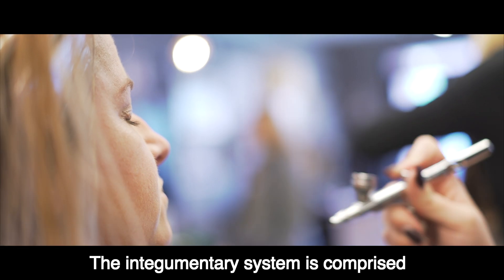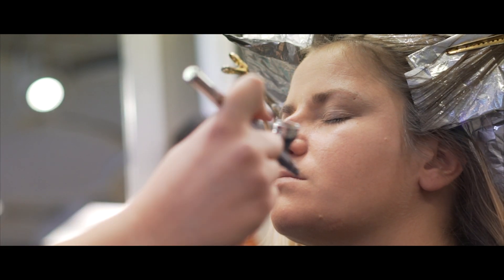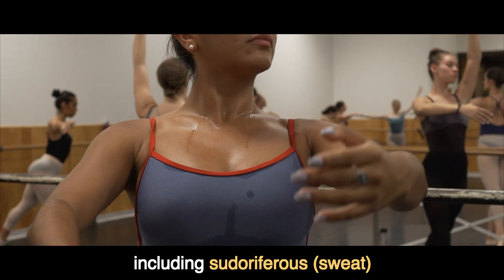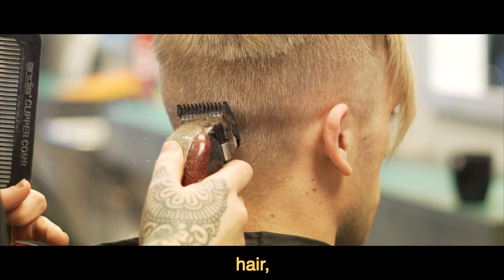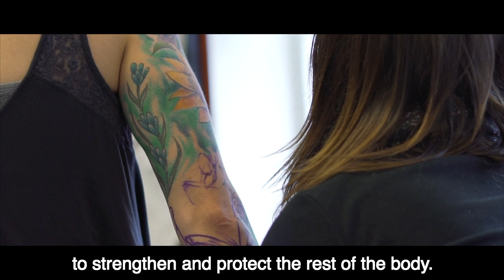The integumentary system is comprised of the skin, the body's largest organ, as well as accessory structures including sudoriferous and sebaceous glands, nails, hair, and the erector pili muscles that act to strengthen and protect the rest of the body.